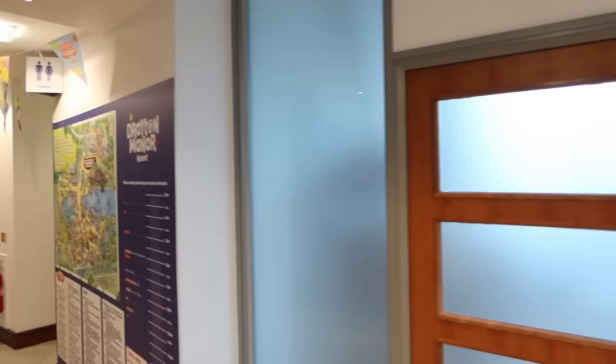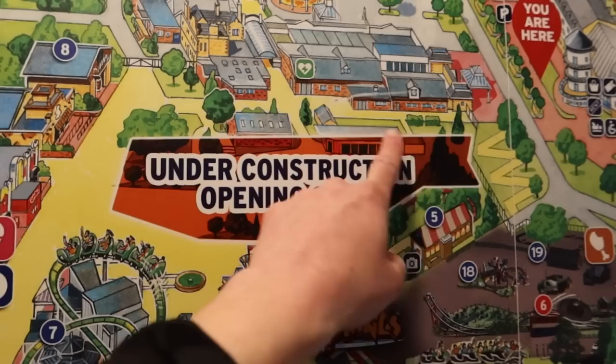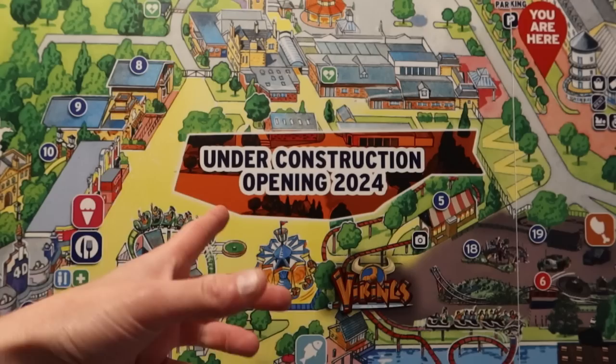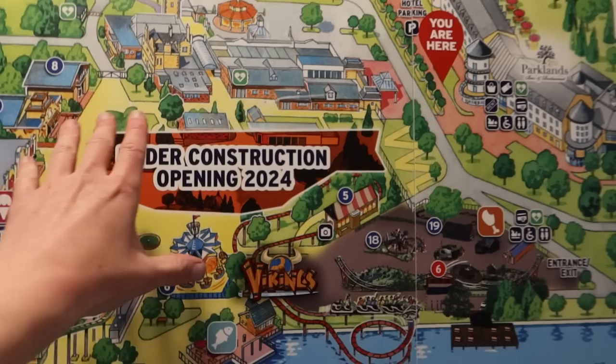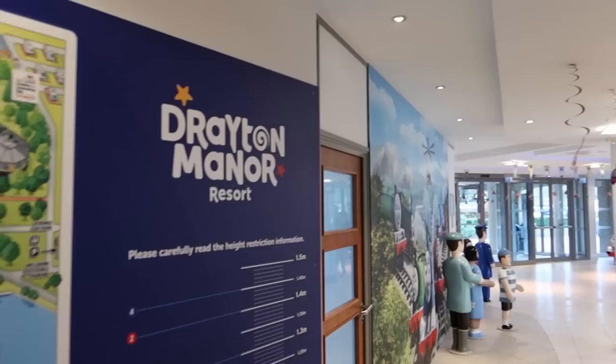We've got the 2023 park map just over here, and the reason I wanted to show you this is the section marked 'Under Construction, Opening 2024.' This covers the top part of the park that was demolished — including Apocalypse and Pandemonium, and there used to be a Ferris wheel, Mexican Hats, and the Cedar Fish and Chips as well. All of that's been cleared, and it's nice how they've printed a big map showing Thomas Land down here as well, ready for its 15th.